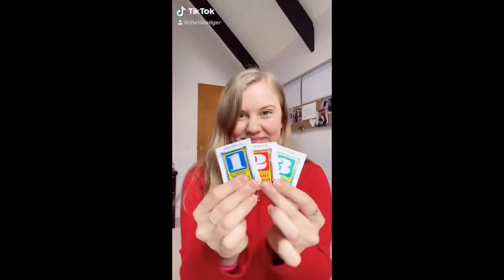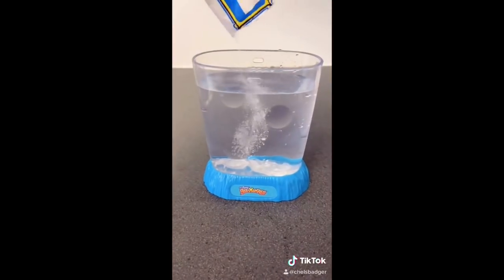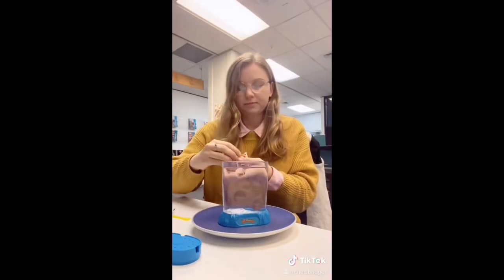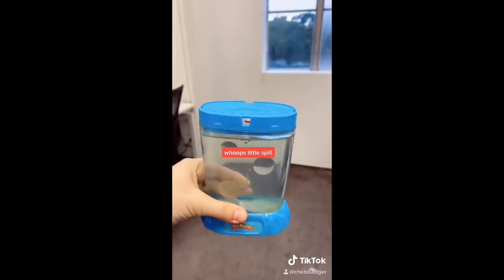I was super excited to start growing my sea monkeys, but then I realized my house was way too cold to grow them in. So I took them to work, as it's usually a little bit warmer there. After purifying the water for 24 hours, we added the instant live eggs, and then we left them on the windowsill, so hopefully they start growing within the next week.